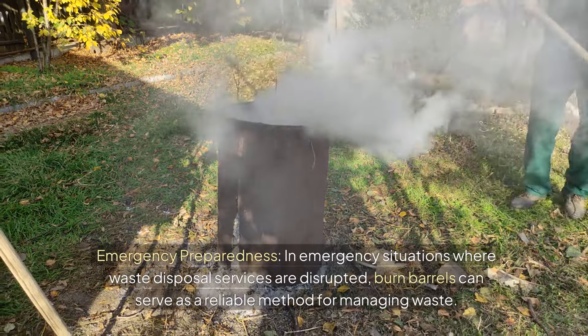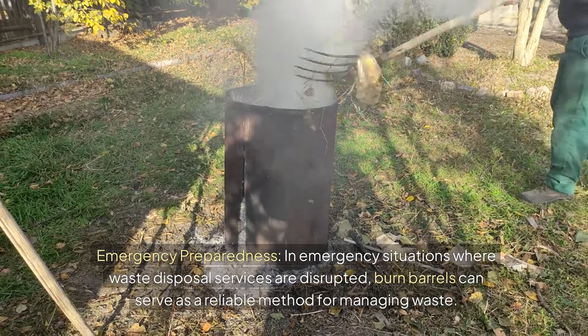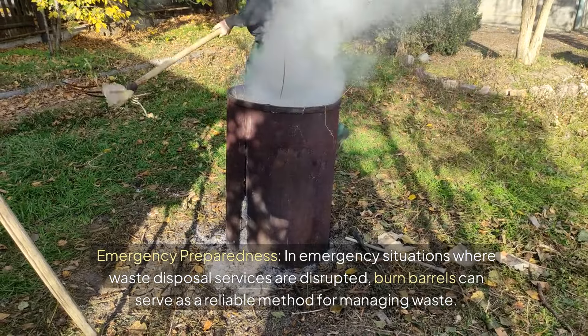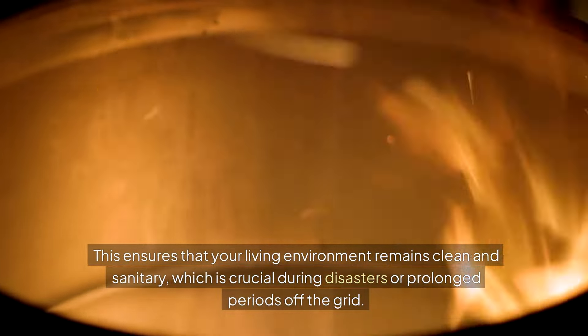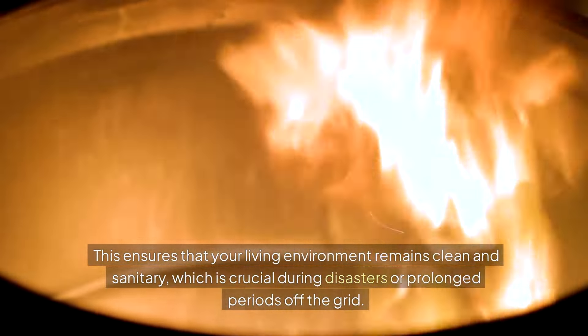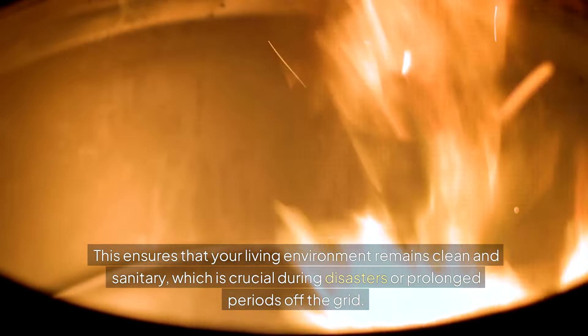And in emergency preparedness, where waste disposal services are disrupted, burn barrels can serve as a reliable method for managing your waste. This ensures your living environment remains clean and sanitary, which is crucial during disasters or prolonged periods off the grid.